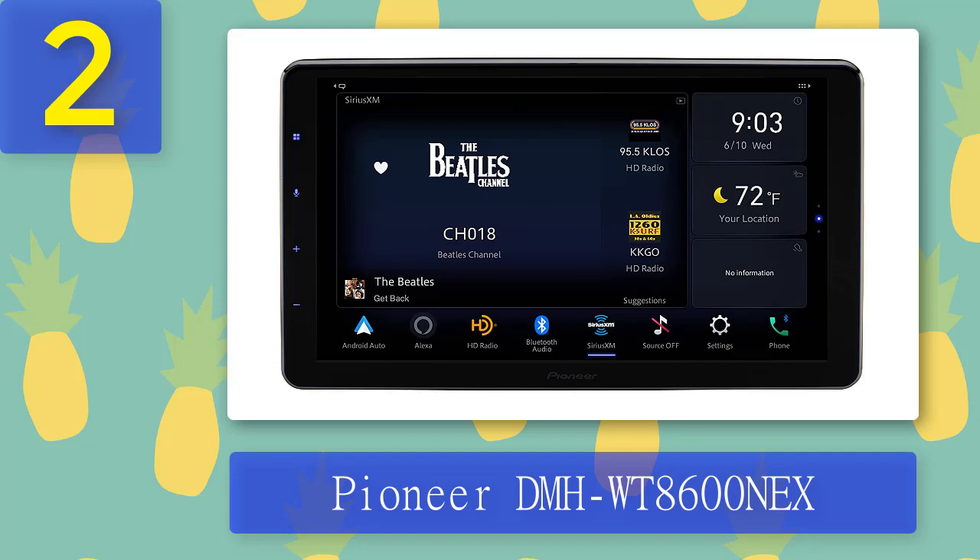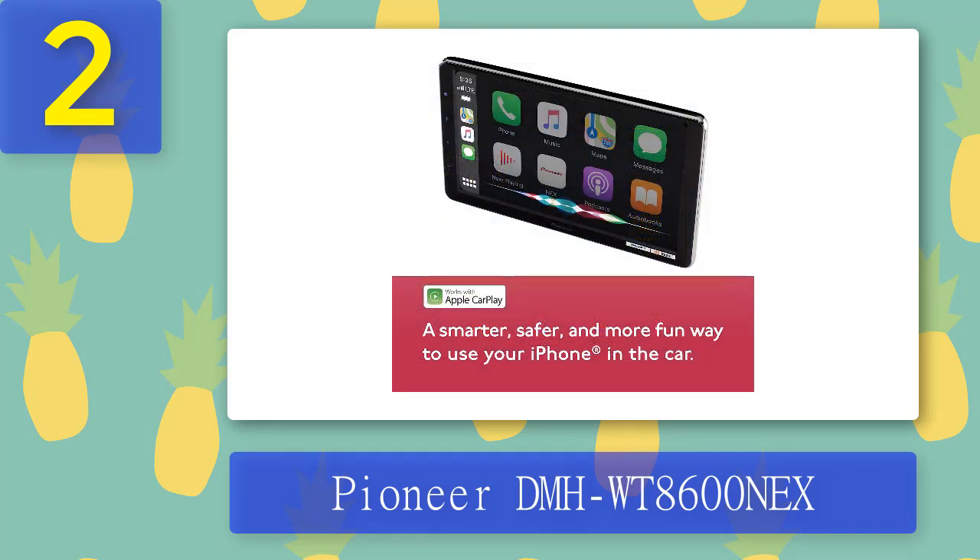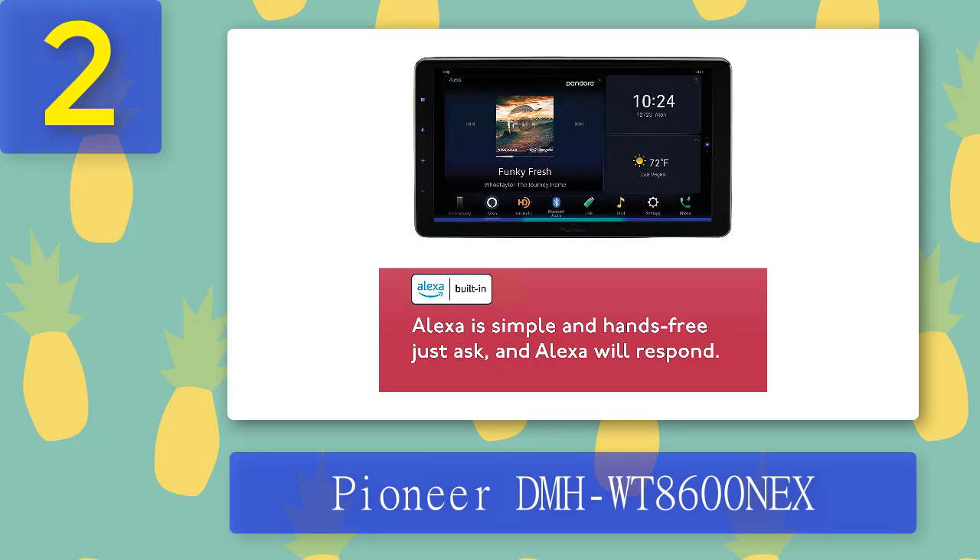Coming in at number 2: Pioneer DMH-WT8600NEX. This digital multimedia receiver features an AM and FM tuner and a 10.1-inch floating capacitive HD touchscreen. The chassis fits single-DIN dash openings, and the floating screen offers horizontal, vertical, and tilt adjustability for best fit and usability. It features built-in Wi-Fi, Bluetooth, and Apple CarPlay compatibility. The built-in amplifier produces high-quality sound, making it a perfect choice for music lovers.